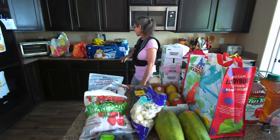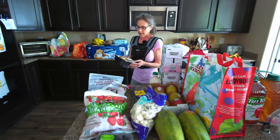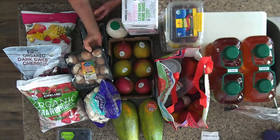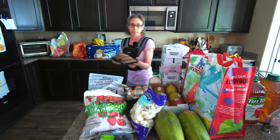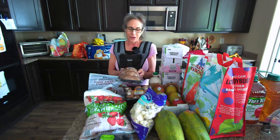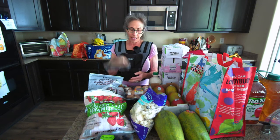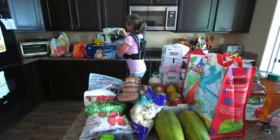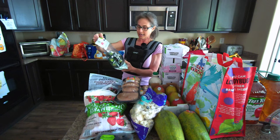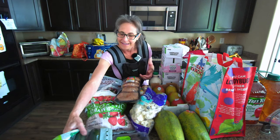I also got some toilet paper which was on sale. Then I got some baby bella organic mushrooms, which I love, and some portabello mushrooms — probably more portabellos than I need since Todd's not a big mushroom fan, but I'll make it work. I can always grill them up. And then I got this beautiful three-and-a-half-pound bag of organic zucchini — isn't this great?